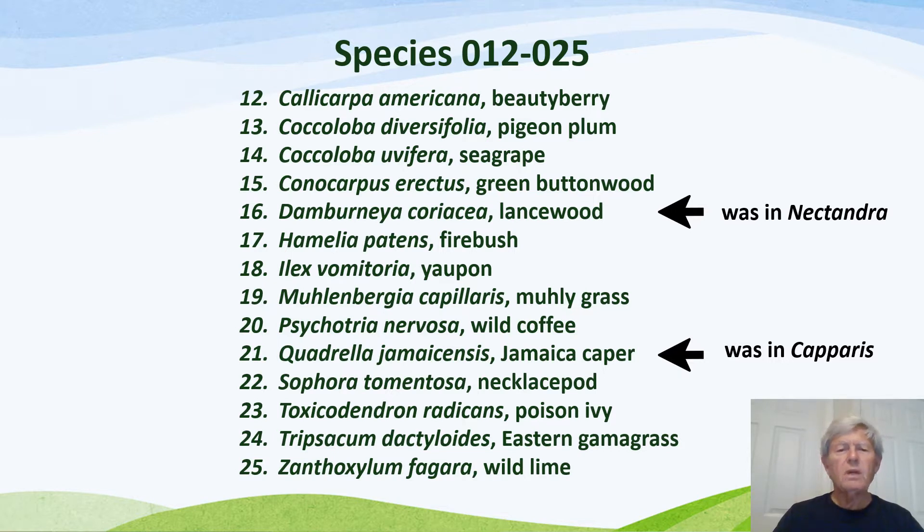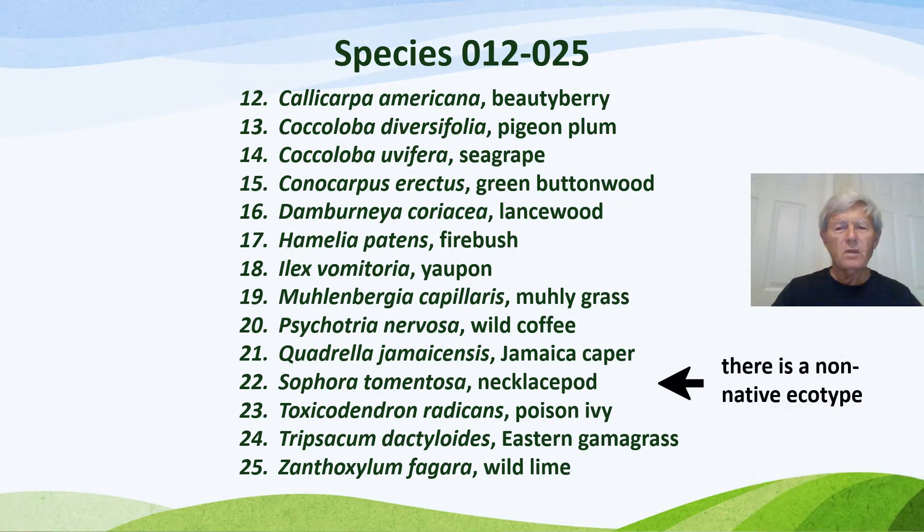In addition, Quadrella jamaicensis, Jamaica caper, was transferred from the genus Caperis and has also sometimes been incorrectly reported as a different species. Another flag is that the Sophora tomentosa species necklace pod has a non-native ecotype that is sometimes propagated and used as if it were native.